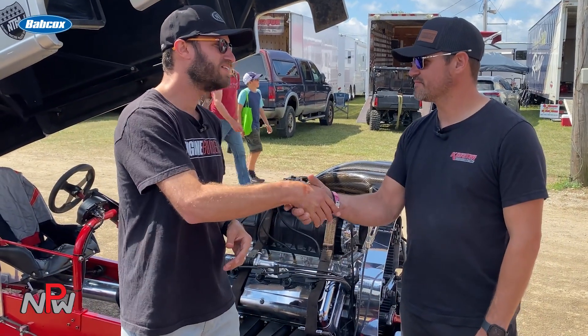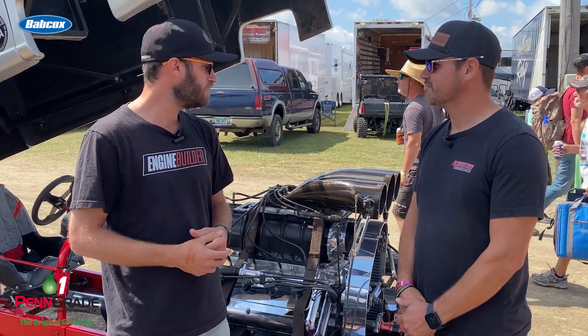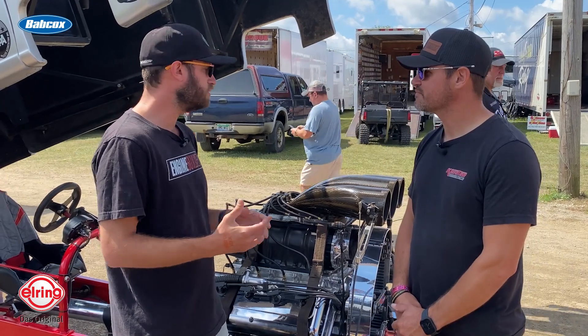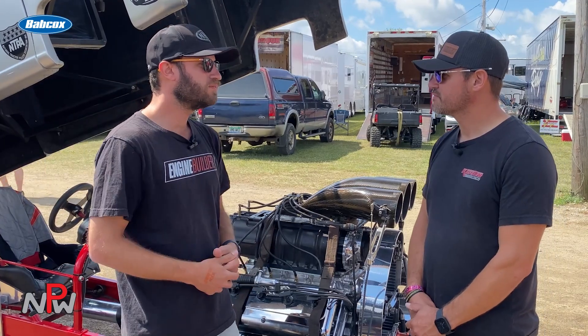Adam, thanks again. We're here with another one of your customers here at the Tractor Pulling Championships, and a very similar engine to what we just featured with another customer, but obviously a different setup and different tractor. Tell us a little bit about this one.